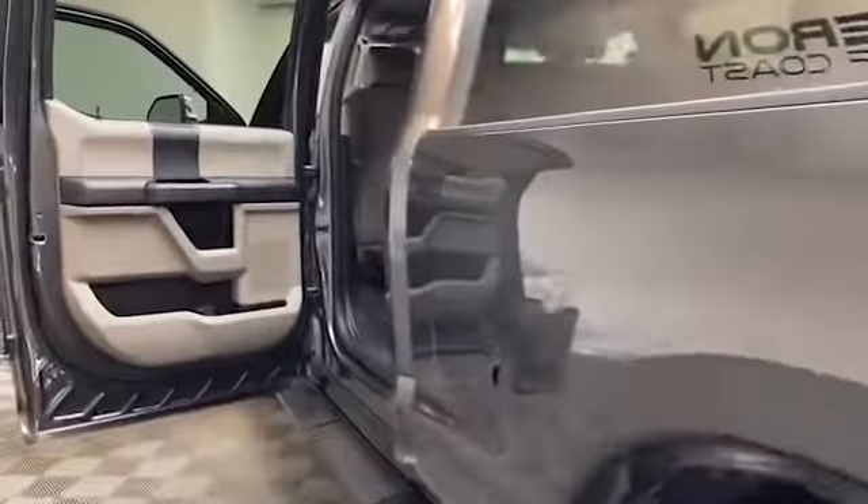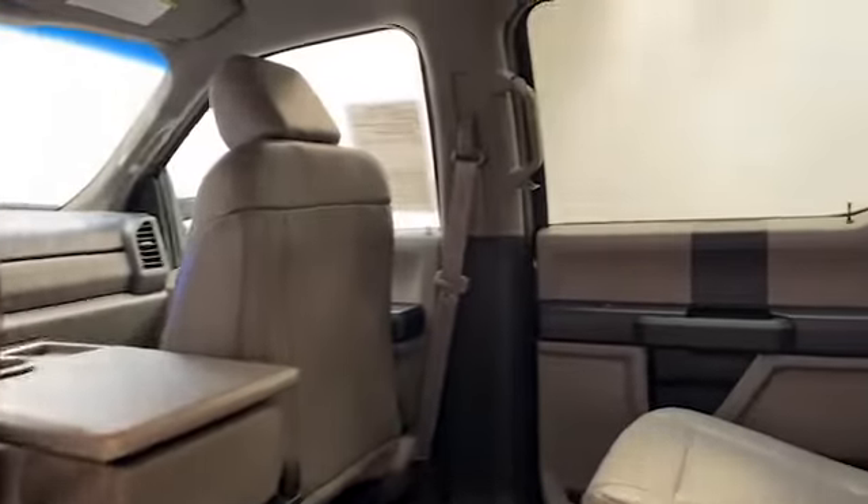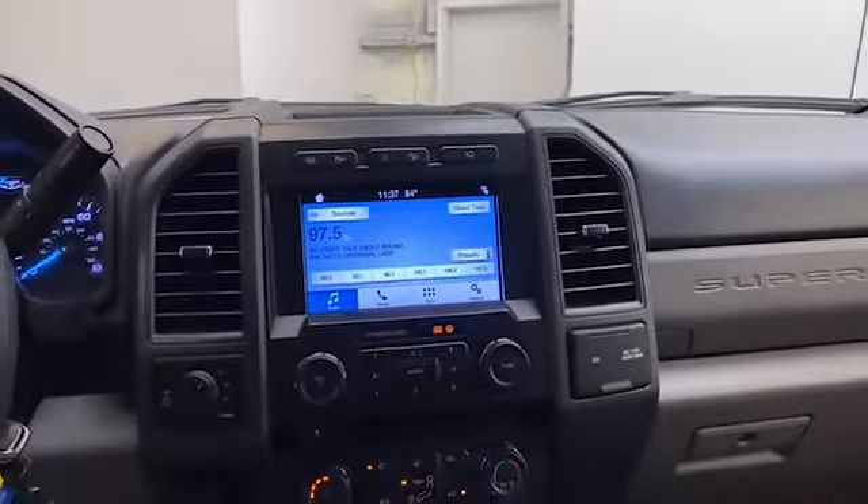Inside, we have spacious leather seating for six, outside temperature display, telescoping steering wheel, and the 8-inch LCD display has Bluetooth technology to keep you connected.